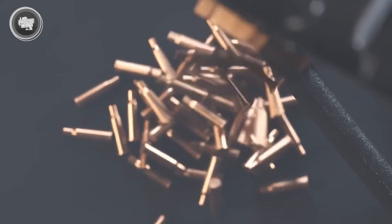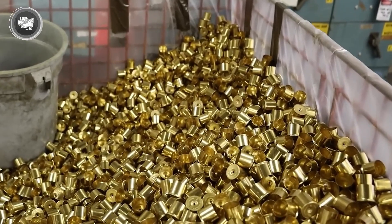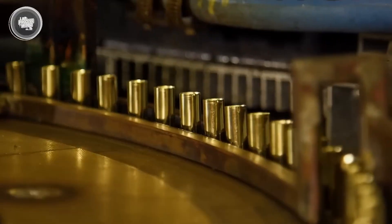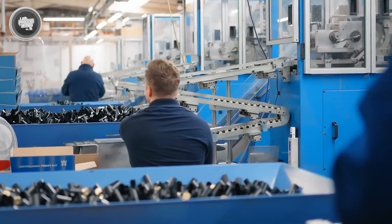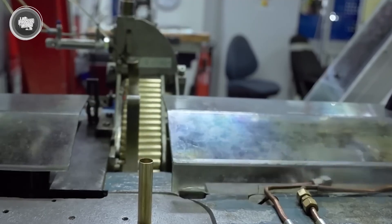To keep the metal from becoming brittle during this intense process, the cases are periodically annealed, or heat-treated, which restores strength and flexibility. As the case takes shape, important features are added. The base is formed to include the primer pocket, where that small explosive cap will sit.